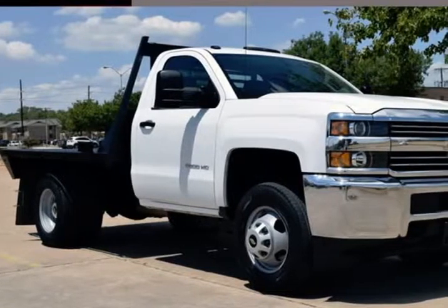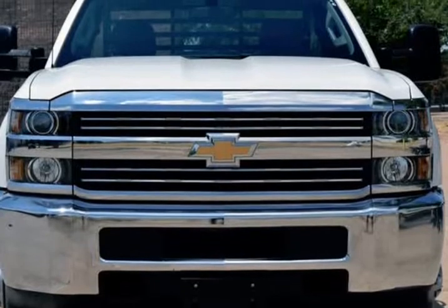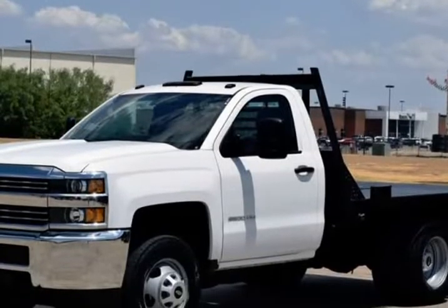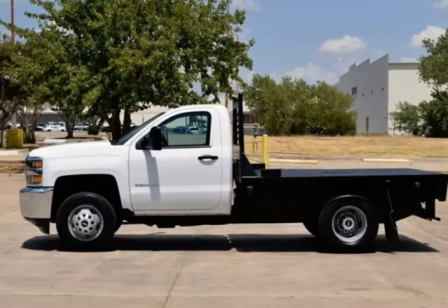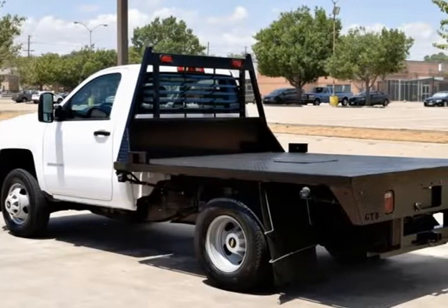This 2017 Chevrolet Silverado 3500 HD is brought to you by RLB Sales & Leasing. One owner, non-smoker, flatbed, 17-inch painted steel wheels, trailering equipment. This Chevrolet is in above average condition inside and out for the year and mileage.